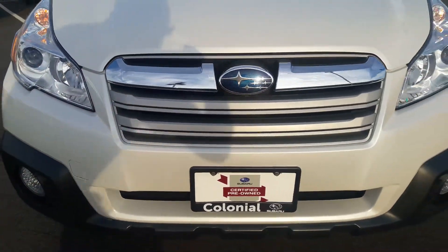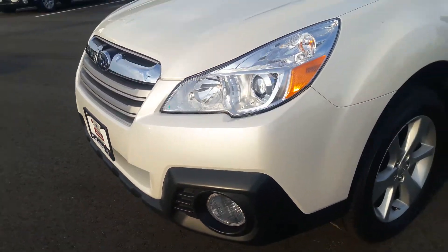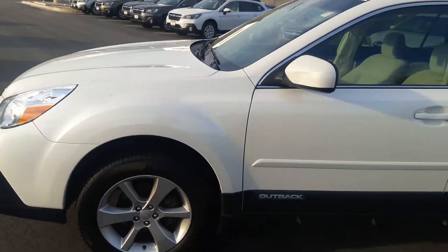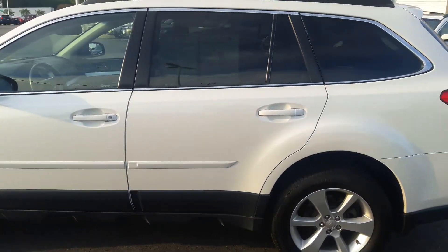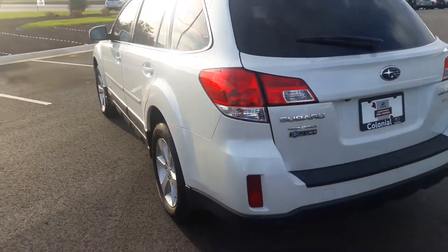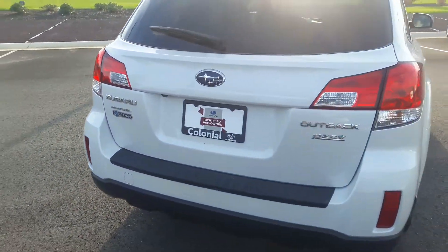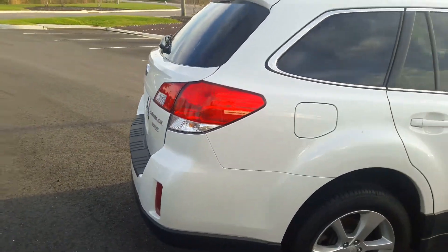It does need a good cleaning — obviously it's been sitting outside for a couple of days and the birds were nice enough to pay us a little visit. But again, as I'm walking around, no scuffs on the corners, no scuffs on the front corners, no hail damage — everything is looking really good.